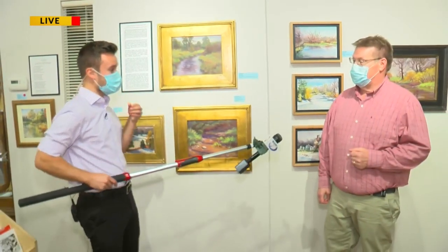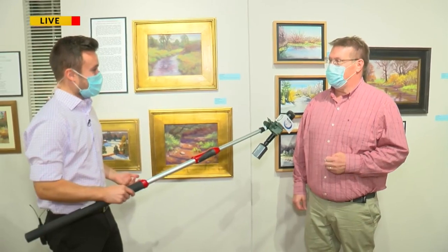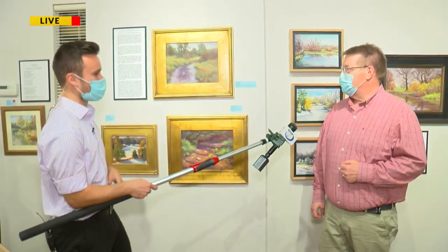I'm joined alongside Dale here, one of the owners. Dale, thank you so much for joining us this morning. Thanks for stopping in today. So we are actually in another portion, believe it or not, of the gallery. Tell us a little bit about what we're looking at here this morning.